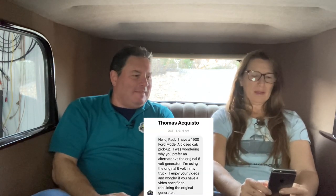Thomas asks: why do you prefer an alternator versus the original six-volt generator, and do you have a video on rebuilding the original generator? We are going to rebuild generators — that's coming up. I don't prefer alternators except for cars that get driven at night. All my cars are six-volt; I don't do 12-volt conversions. But if a car's going to be driven at night — like this one we're sitting in right now, which has halogen headlights — it needs the current, so it has an alternator.